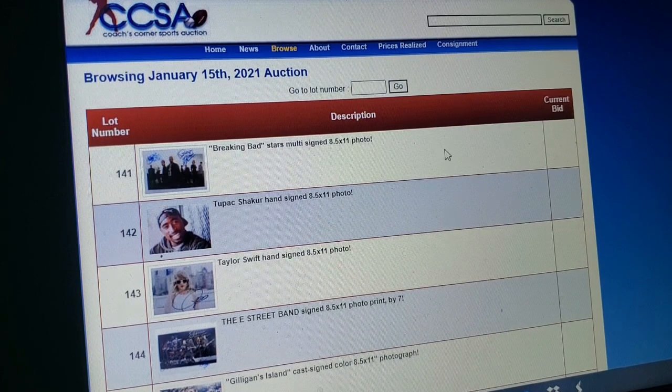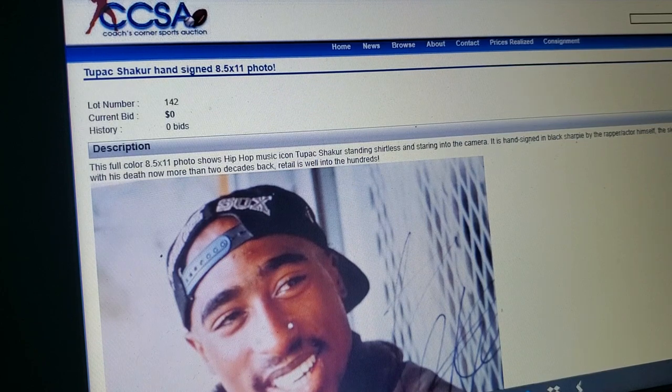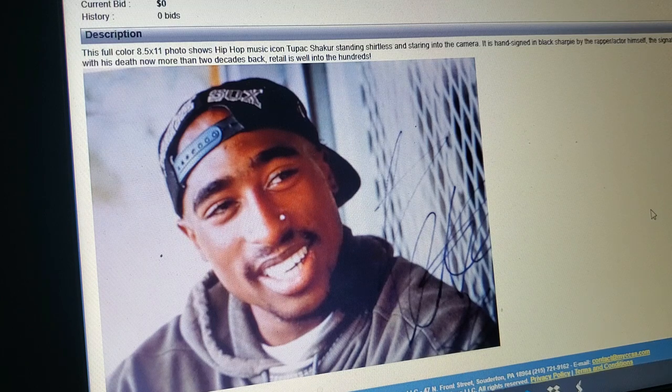More musicians. How about a Tupac? You know how rare Tupac's signature is? The guy was like 25 when he died, and it's not like he sat around signing autographs all the time. Look up what Tupac's signatures actually go for — I guarantee it's a lot more than the crap on here. I'm sure that's real. This full color 8.5x11 photo supposedly shows Tupac shirtless and staring into the camera — more like wearing a hoodie and looking away. Do they even proofread this shit?